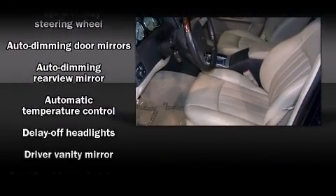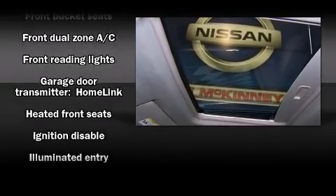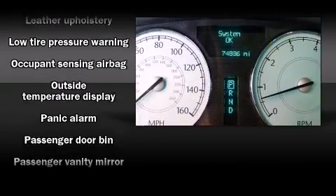Passenger security is always assured thanks to the various safety features, such as dual front impact airbags with occupant sensing airbag, traction control, brake assist, a panic alarm, and four-wheel disc brakes with ABS.